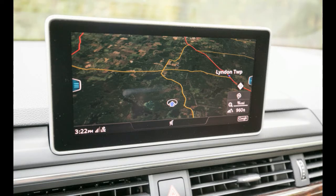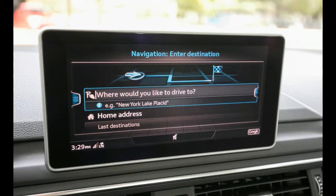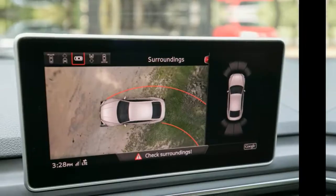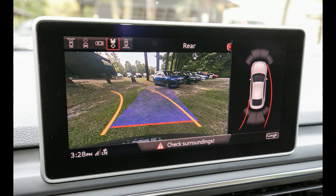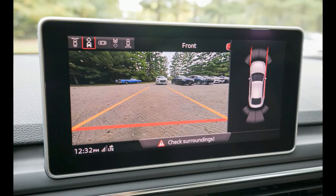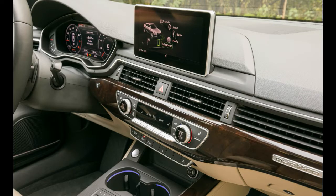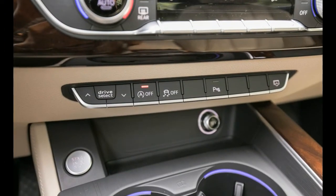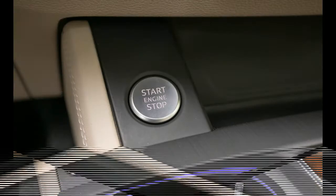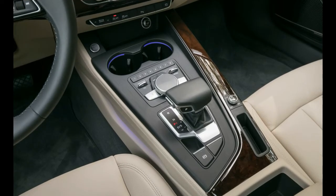With the addition of the sportback to the A5 lineup, Audi now offers an A5 with utility as well as looks. Its hatchback body style has more room in the back seat and a very useful cargo hold, while the coupe and convertible have smaller rear seats and less cargo capacity. The A5 sportback adds 2.4 inches to the wheelbase, most of which is used for additional rear legroom, making it comfortable for two passengers six feet and under — provided front occupants don't move their seats all the way back.